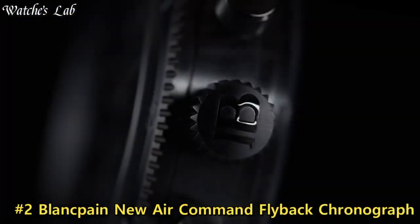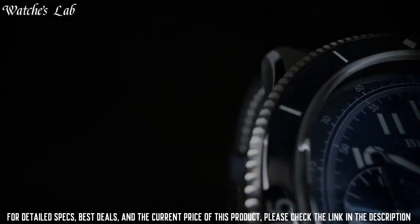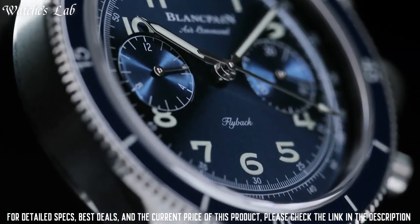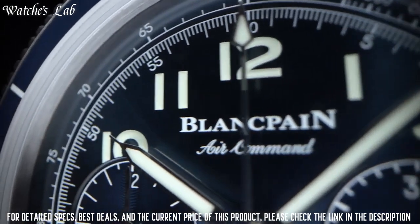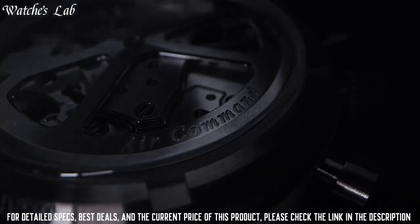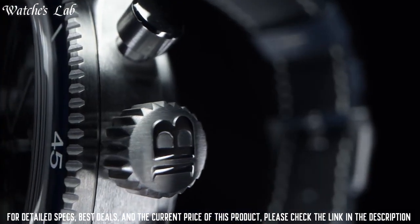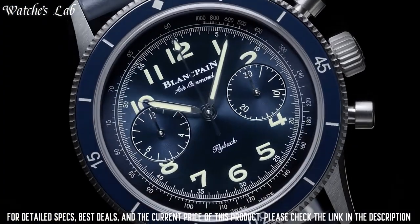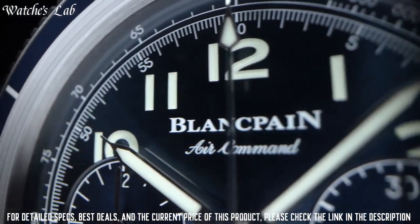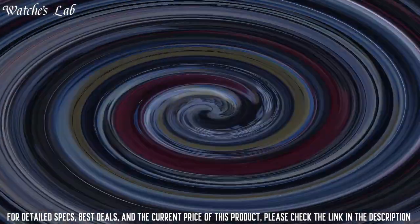Number 2. Blancpain New Air Command Flyback Chronograph — gray titanium case with a blue calfskin leather strap, bi-directional rotating gray titanium bezel with an inlaid blue ceramic ring. Dial type: analog. Scratch-resistant sapphire crystal. Pull-push crown. Transparent case back. Round case shape. Case size 42.5 mm, case thickness 13.7 mm, band width 22 mm. Fold-over clasp. Water-resistant at 30 meters / 100 feet. Functions: chronograph, flyback, hour, minute, second.